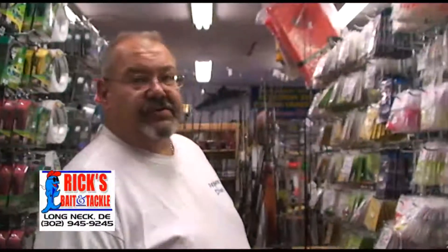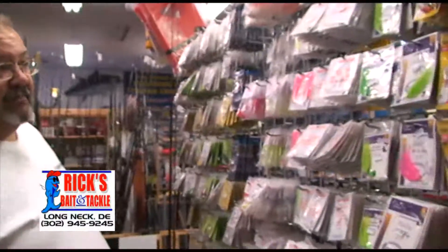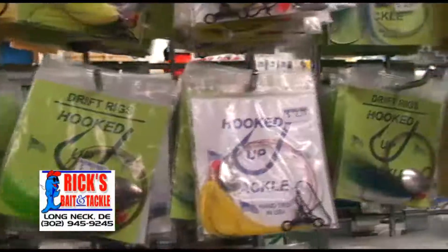We also have a huge selection of inshore flounder rigs and bottom fishing rigs, from Sea Striker, Aqua Clear, Charlie's Rigs, and Hooked Up Tackle.